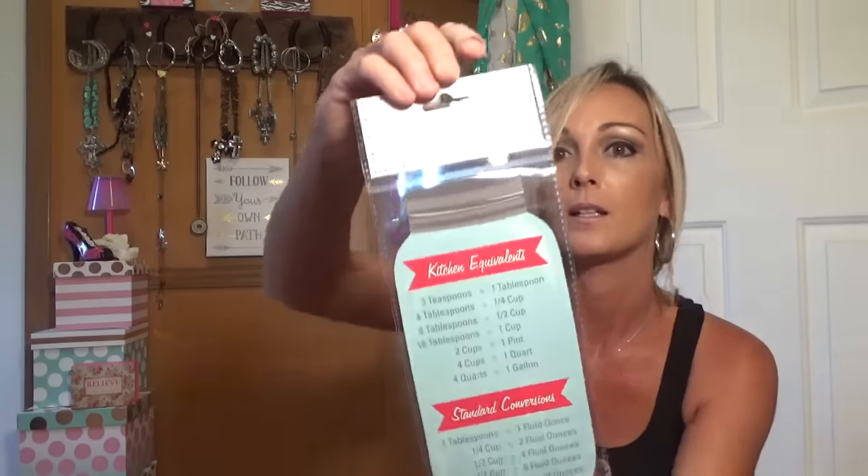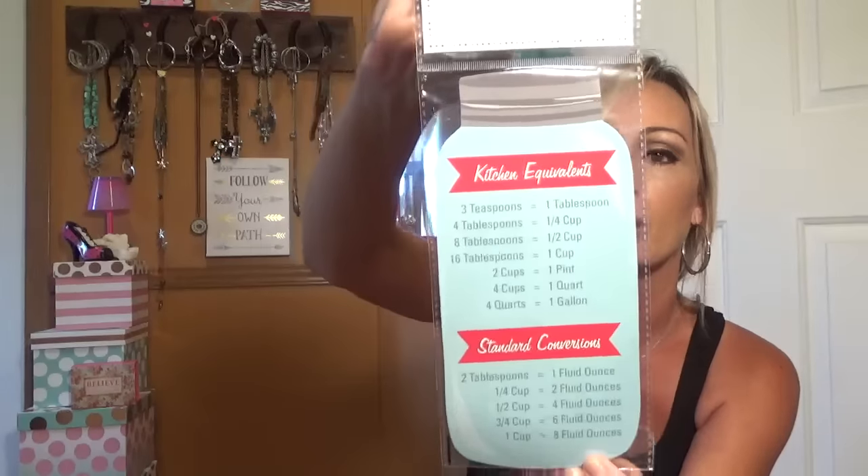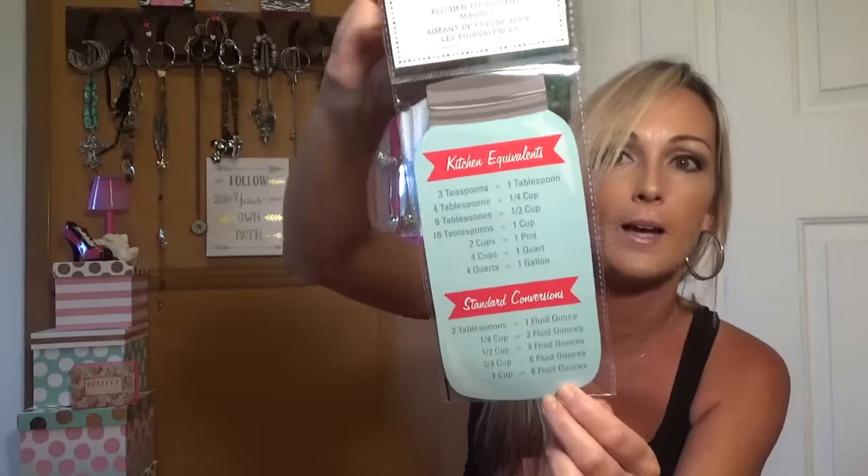Now, one more thing before the makeup — this is another mason jar item. It's not from Crown Jewels but it's a kitchen equivalents magnet. You know how we're always like, 'well, how many...' — it's got your kitchen equivalents and standard conversions on it. I thought that would be really handy to stick on the side of the fridge to look at if I ever need it. And it's mason jars, so yeah — now on to the good stuff.